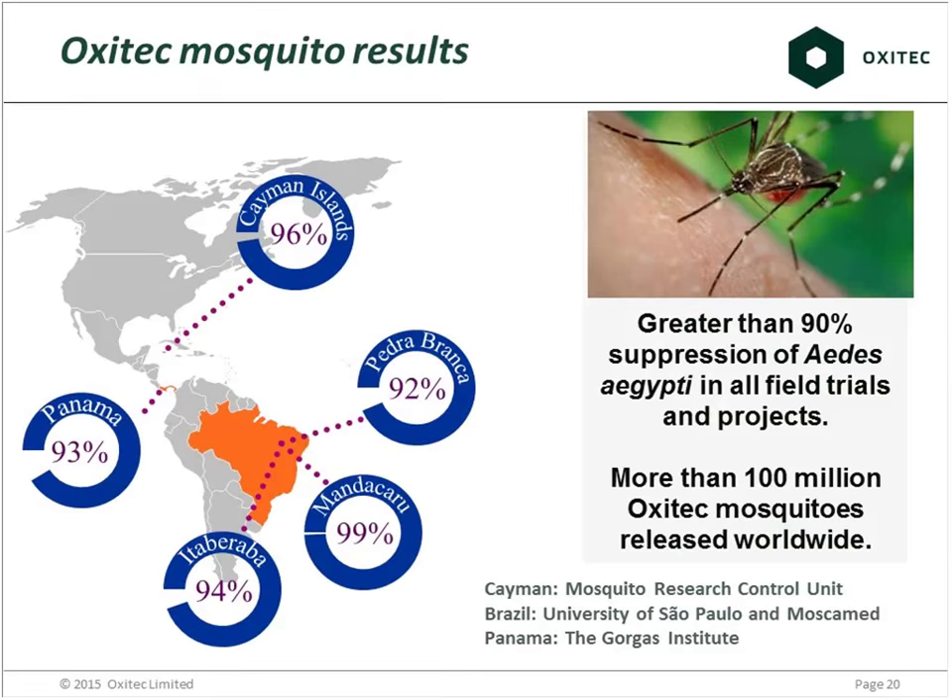In every field trial or project we've done, we've had over 90% suppression of the mosquito in the town within six months. The more mosquitoes you have, the more you release — it's a numbers game. We're very confident that providing you have the capacity, you can achieve similar results at very large scale. We've now released more than 100 million Oxitec mosquitoes with no adverse events. For comparison, if you're doing this in a town with Oxitec mosquitoes you'd expect over 90% reduction in the vector population. With chemicals, the best result we've ever seen is probably around 30%, primarily due to insecticide resistance and inability to access private property.